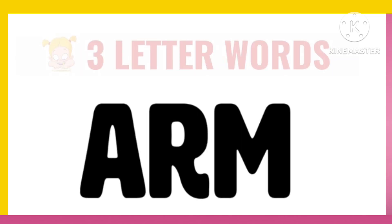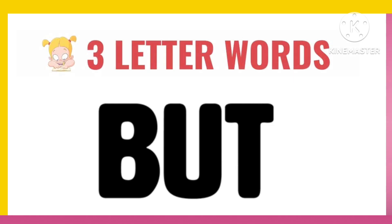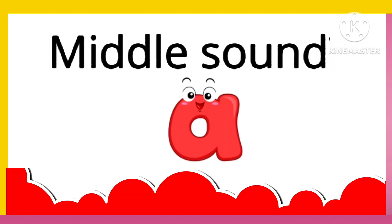Three Letter Words in English. Hello Kids! Today we will learn three letter words. Three Letter Words with Middle Sound A.